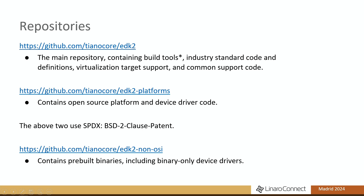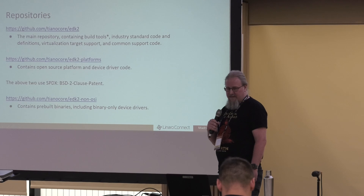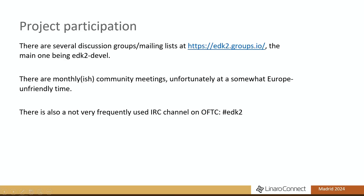Because there are some drivers we don't get source code for, we also have an EDK2 non-OSI repository where we can dump random blobs that you can then include in your builds. The project runs a set of discussion groups and mailing lists on edk2.groups.io — the main one is edk2-devel. There are monthly-ish community meetings, though they're scheduled at times more convenient for Asia and West Coast US. There's also a not-very-frequently-used IRC channel on OFTC, though it's a lot more live than it was five years ago.